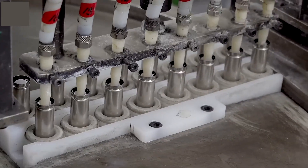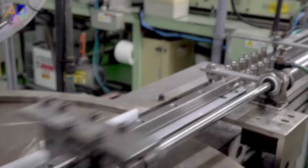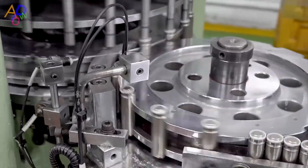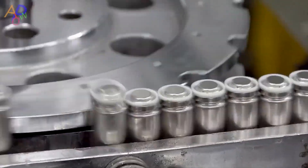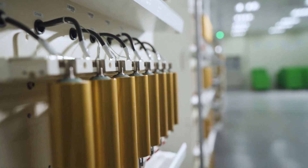The housing is then filled with liquid electrolyte and finally sealed, completing the cell production process for lithium-ion batteries. The final important step is electrochemical activation of the battery.